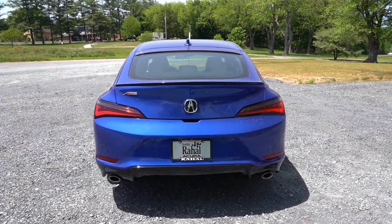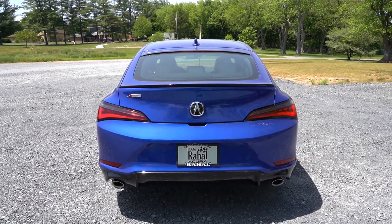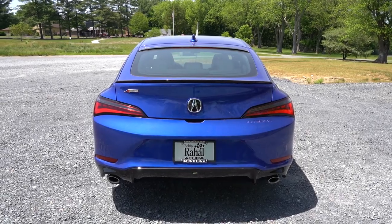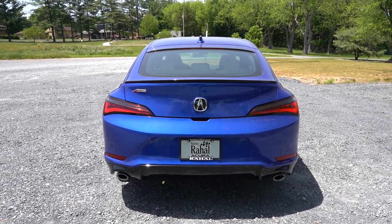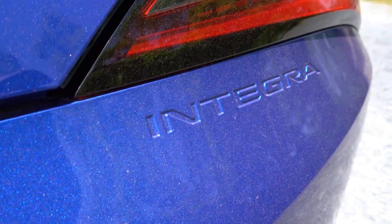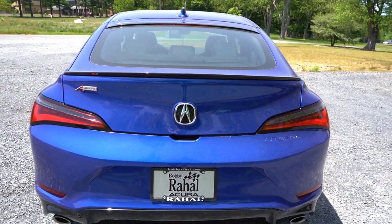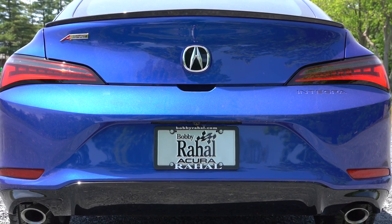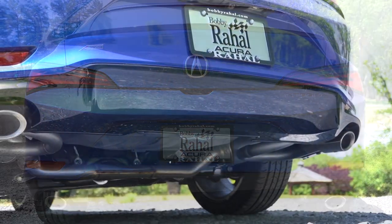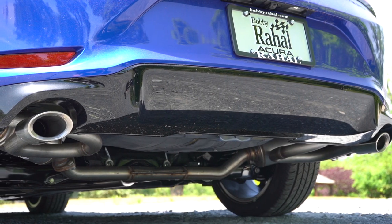Around to the back: body-colored shark fin antenna at the top, center high-mount stop lamp on the upper portion of the rear glass, and a gloss black rear spoiler coming with the A-Spec trim levels. You've got 'Integra' stamped into the rear bumper just below the tail light, which definitely looks good. LED tail lights come standard, you've got A-Spec badging, and just below it all you will find dual exhaust outlets with satin chrome tips. Here is that exhaust clip.